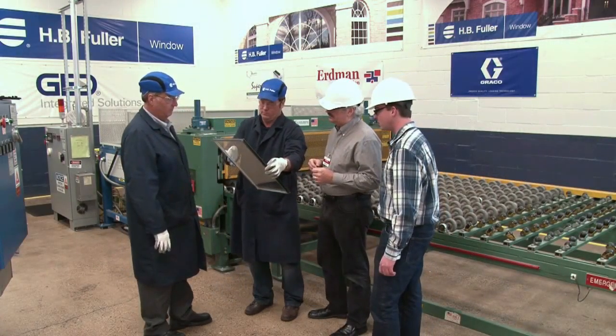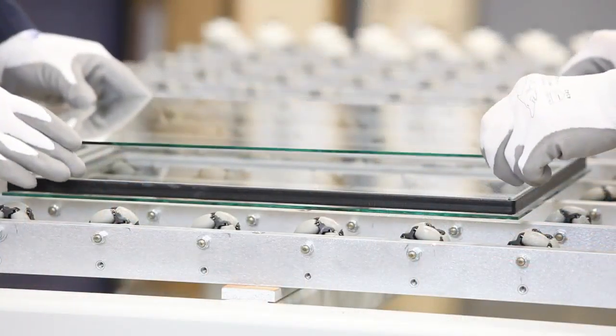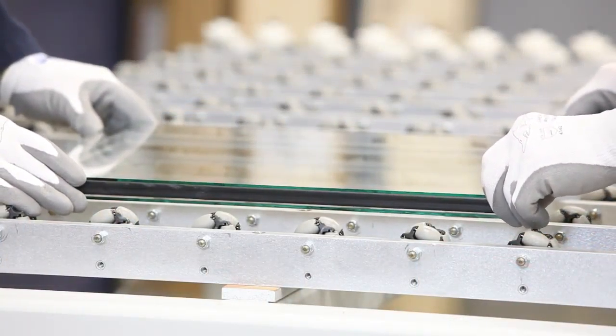The result has been flexible and responsive solutions to meet a variety of window manufacturing challenges, working to build a better, stronger, faster future.